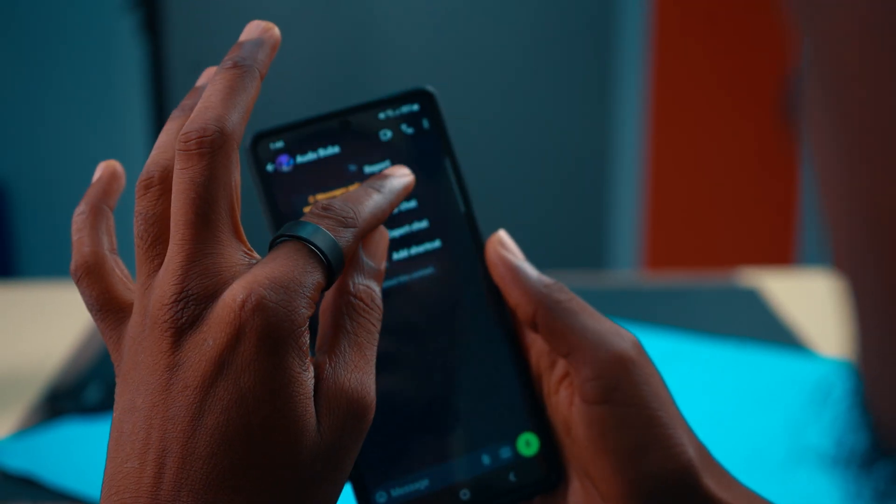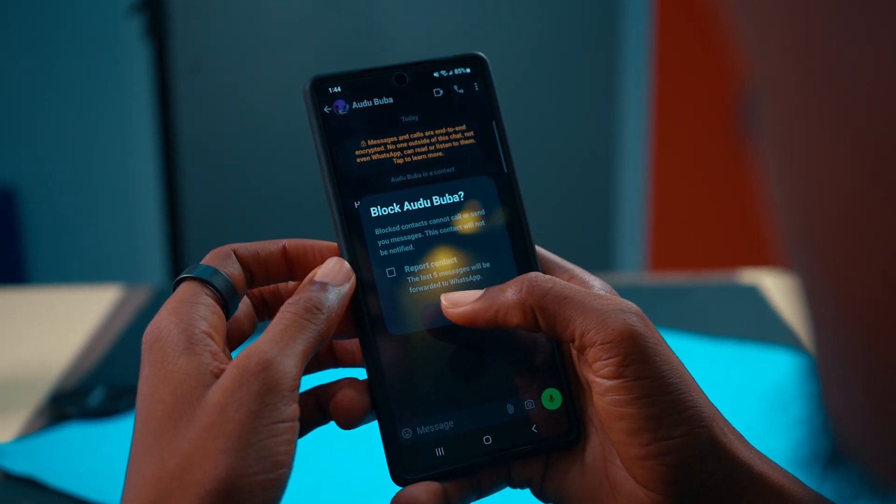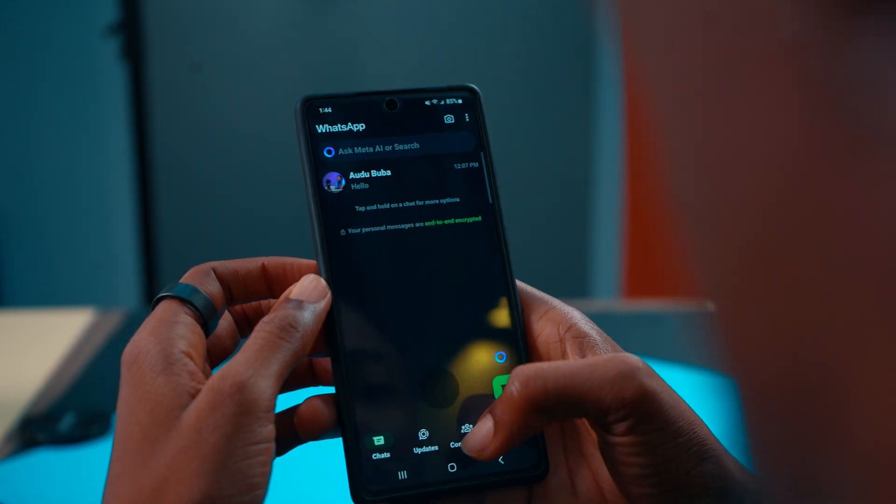If you want to permanently block a contact on WhatsApp, head over to that particular contact, tap on the three-dot icon, tap on More and you will see Block. That's it — you've just blocked a contact and they won't be able to text or call you on WhatsApp.